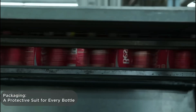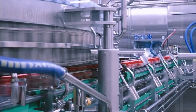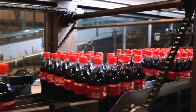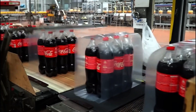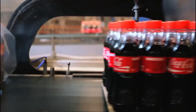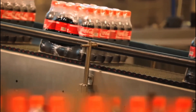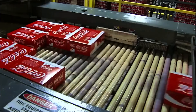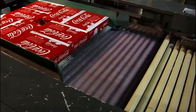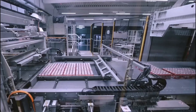Once the drink is ready and approved, it's time to package it. Automated lines group bottles into packs of 6 or 12, wrap them in heat-shrink film, and pass them through a special oven. The film shrinks tightly around the bottles, providing protection from moisture, dust, and damage during transport. Then the bottles are placed into cardboard boxes formed on site — sheets of cardboard fed from rolls, cut to size, and folded by machines around the bottles like a 3D puzzle.